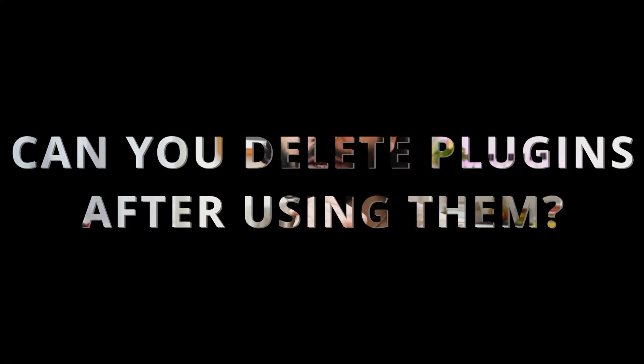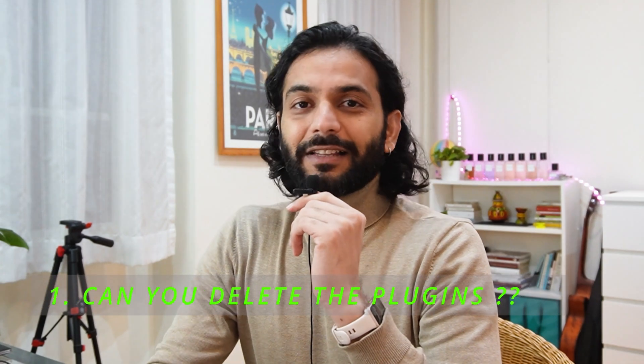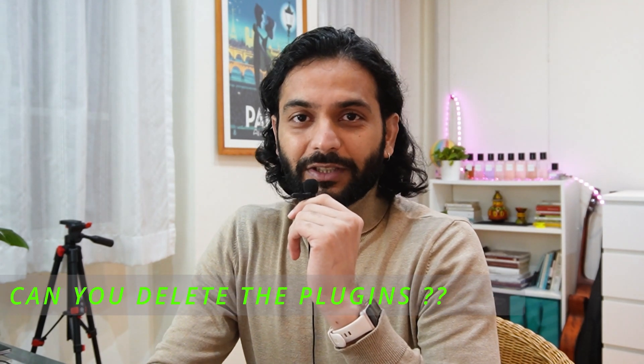One of the most asked questions on this channel is: can you delete plugins after using them? Another frequently asked question is how many plugins are too many, because using too many plugins can make your website slower. We're going to talk about these two things in this short information video, as these two questions are related.